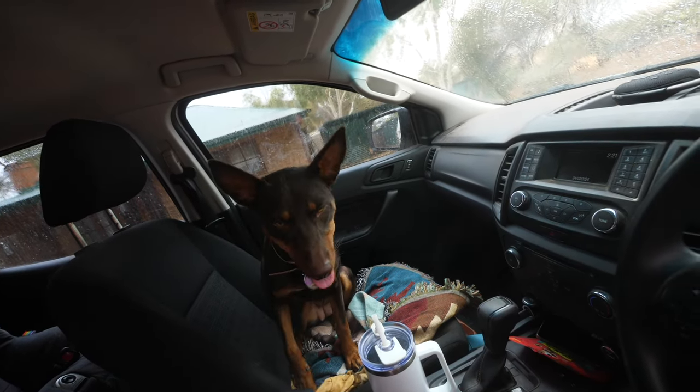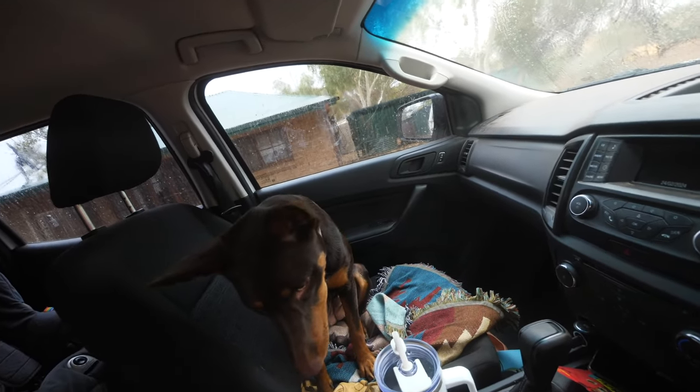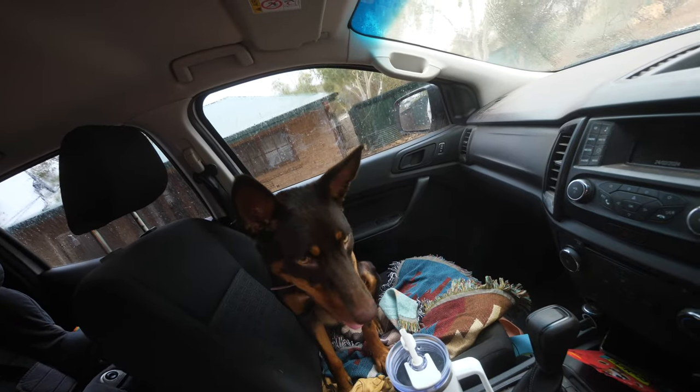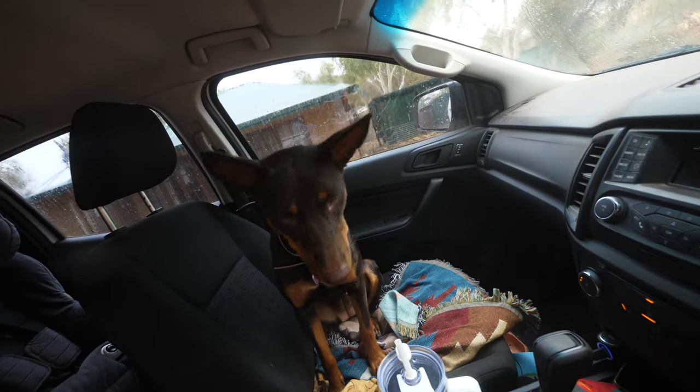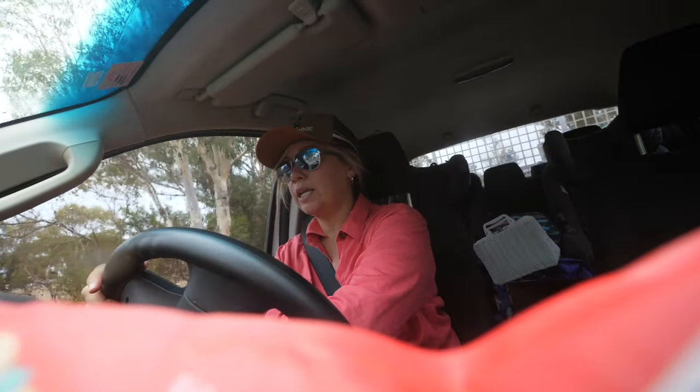Maggie's about to get trained up. She is very well trained but hasn't done a lot of stock work yet — just on our two little weathers and the chickens. She's going to be learning the ropes very soon. I have a bag of schmackos as treats. I still have trouble working out which side is my indicator and which side is my windscreen wipers because we moved from Canada to Australia recently.